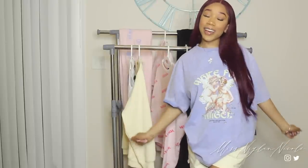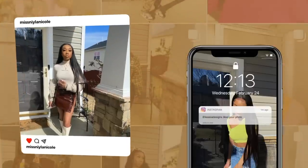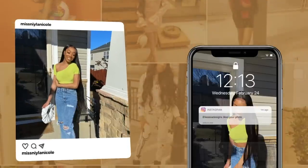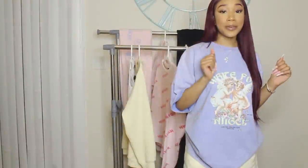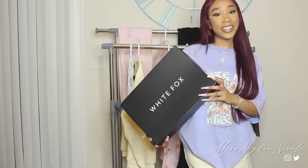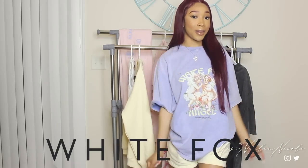Hey guys, it's Nala. Welcome back to my channel. So today I'm going to be doing another haul video, and today's video is sponsored by White Fox. Huge shout out to White Fox for sponsoring today's video.